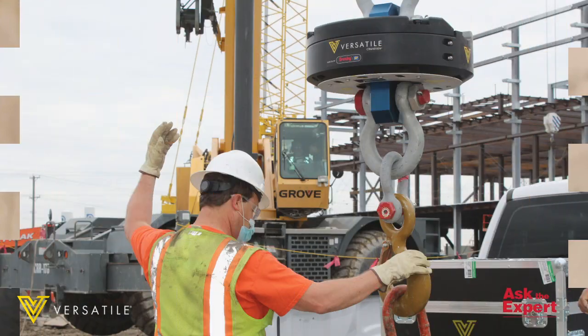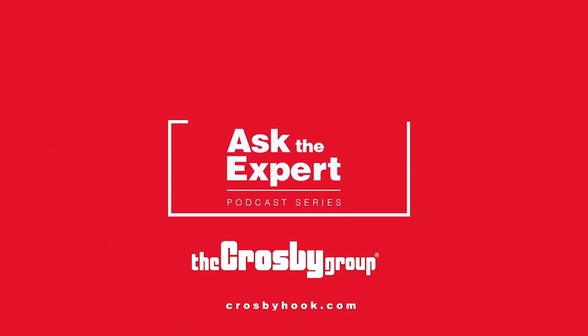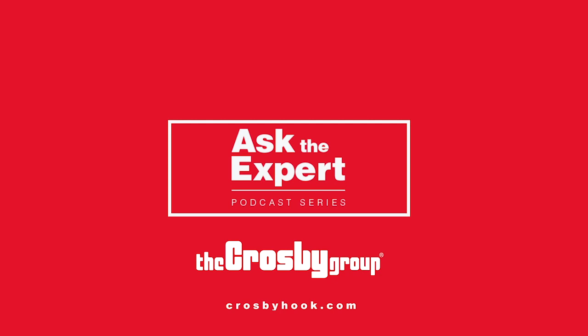We've turned the crane into a powerful data engine that measures, benchmarks, and improves construction processes. Imagine if every site was analyzing their work in this way — we can start to turn construction into an efficient manufacturing floor that operates lean, mean, waste-free, and is even safer. Thank you for joining us today. You can find out more about Versatile and CraneView at versatile.ai.